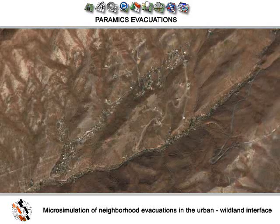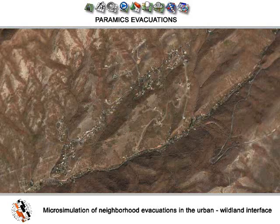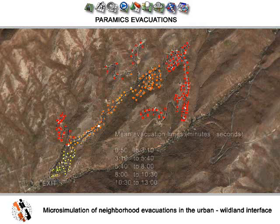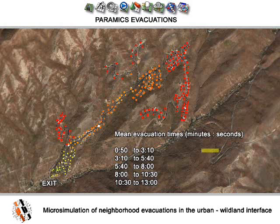This is the small community in Emigration Canyon. The initial model of the network presents average evacuation time to the nearest exit. As you can see, this community only has one available exit. The red dots displayed over the network show the longest evacuation times, and the yellow dots show the shortest.